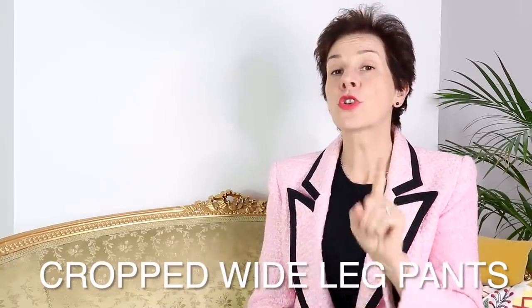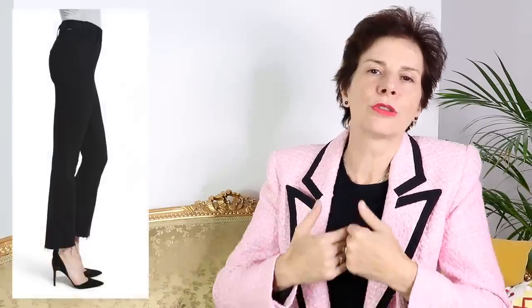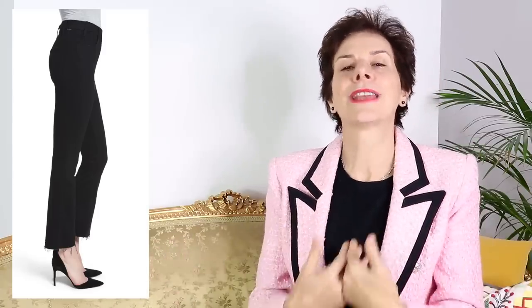Our next secret to looking good in pants is no cropped wide legs — this one is very simple. Cropped wide legs shorten your legs and widen you, so really it's a double whammy. Another no-no is the frayed hem. Please don't — it just looks lazy, unfinished, and downright frumpy. Never chic, never elegant. And of course, this goes along with distressed jeans — another no-no.